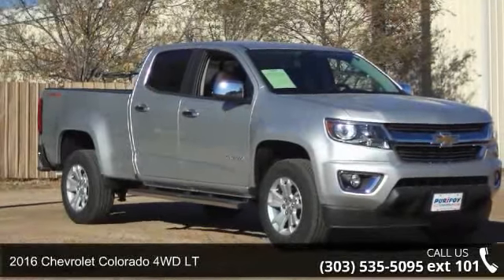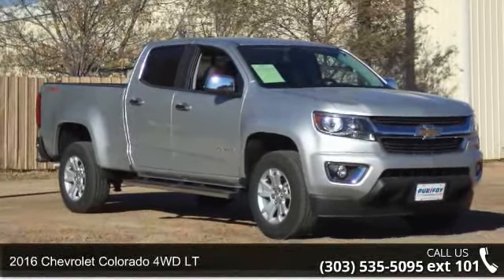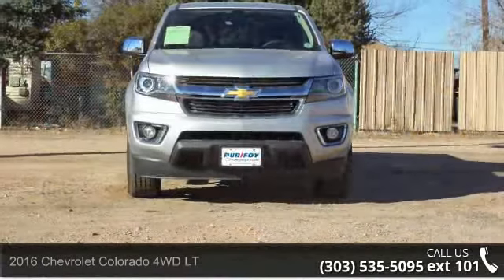Check out this 2016 Chevrolet Colorado. If you are looking for an automobile with great features, look no further.